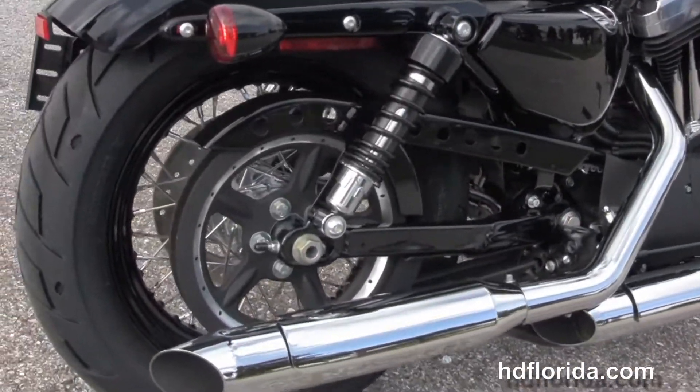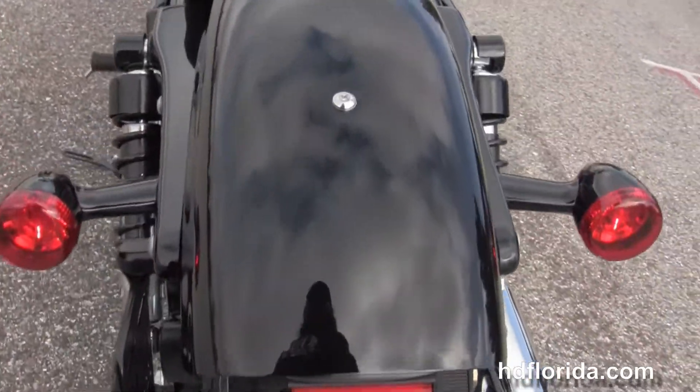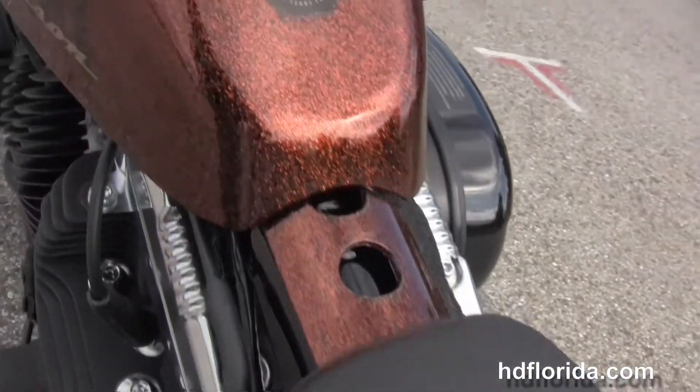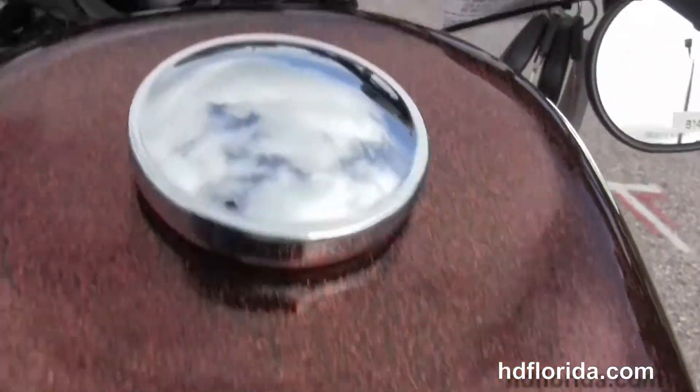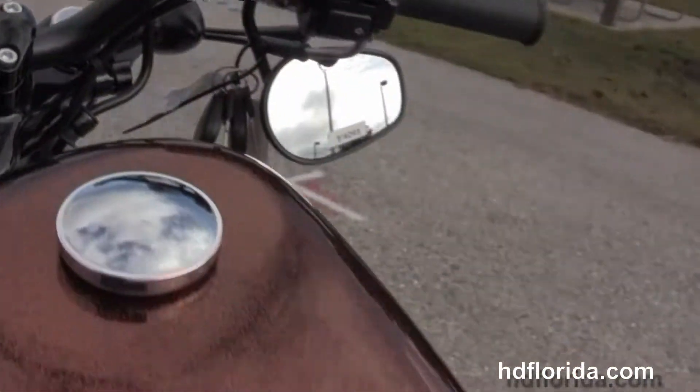We have the fully adjustable rear shocks and slammed suspension front and rear. Chopped rear fender, integrated stop-tail-turn lights, and breakaway license plate frame. Minimalistic solo seat and the peanut style 2.1 gallon fuel tank, with slammed cafe bars, underslung mirrors, and center mount speedo out front.